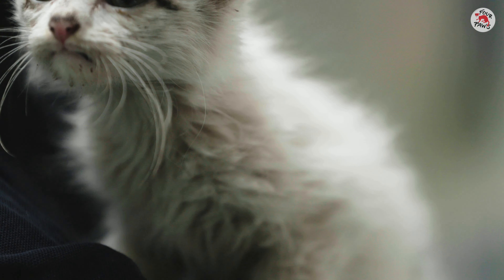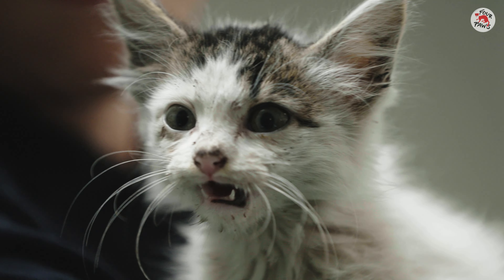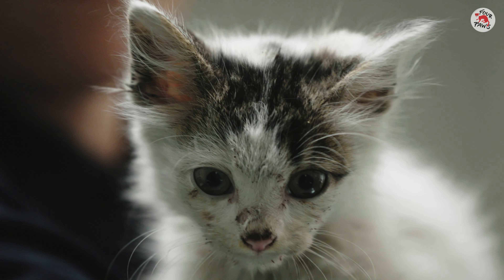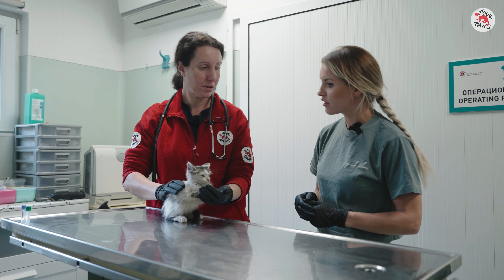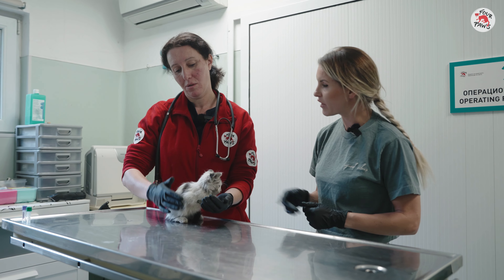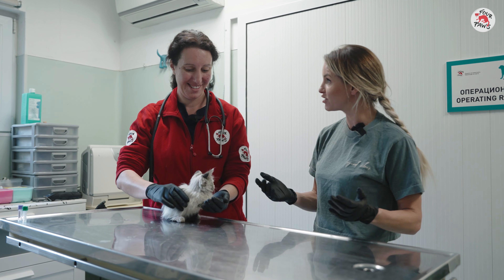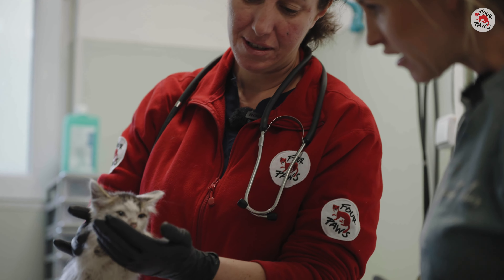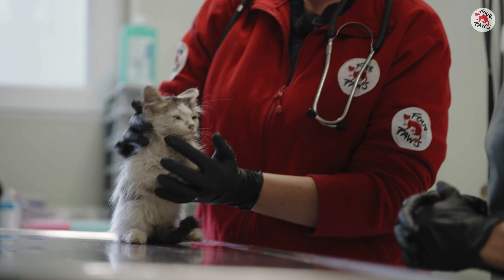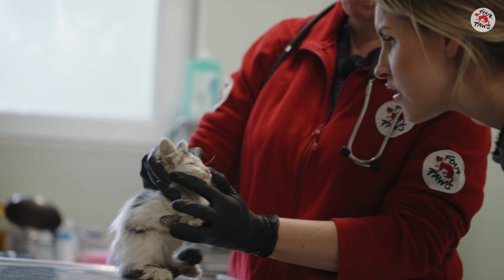In the meantime, Margot introduces me to another new arrival. The little guy is so cute. What's the story here? One lady brought it to the clinic because she found it on the street and saw that the condition of this kitten is not okay. And that was this morning? Yes, before 20 minutes — so just 20 minutes before we arrived. And as you see, the kitten is not in the best condition.